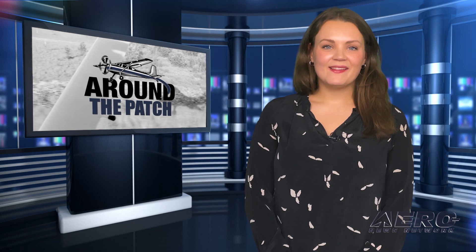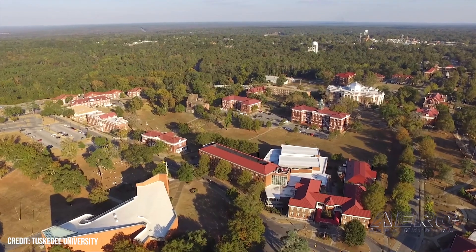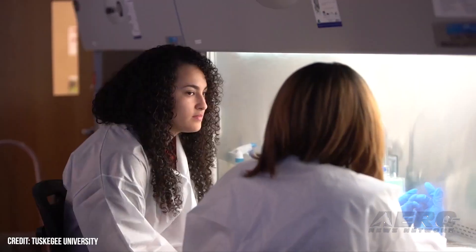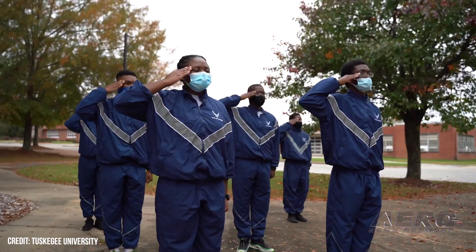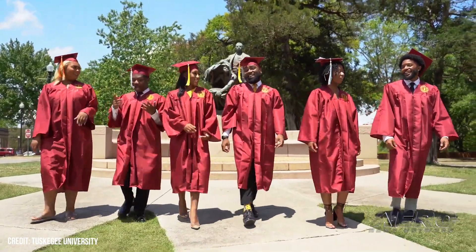Welcome back. Now let's take a trip around the patch for some shorter stories. Tuskegee University honors history with a new aviation program. Tuskegee University recently received accreditation and opened applications for its new aviation degree program, making it the first historically black college or university in Alabama to offer an aviation pathway. The program is an addition to Tuskegee's existing Aerospace Avenue, which launched its EAC-ABET-accredited aerospace science engineering program in 1983. The university received $6.7 million in federal funding for the new flight program earlier this year.